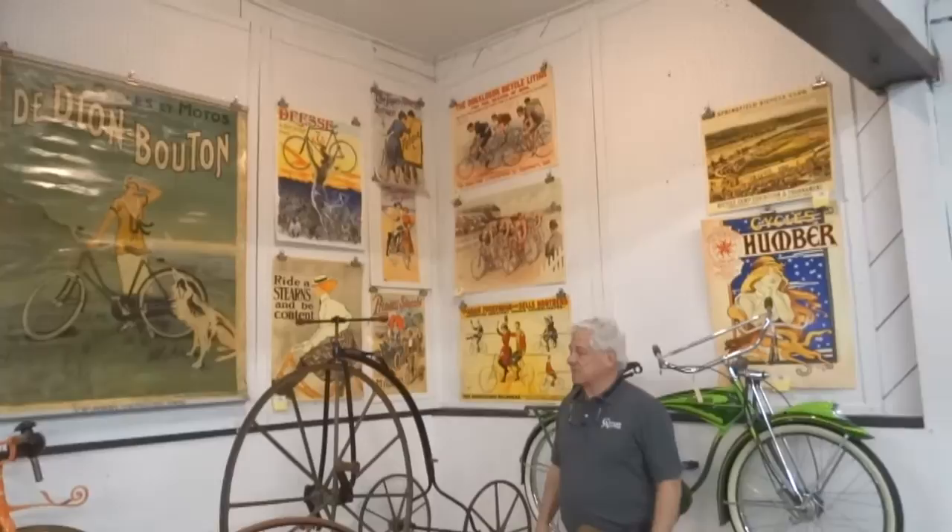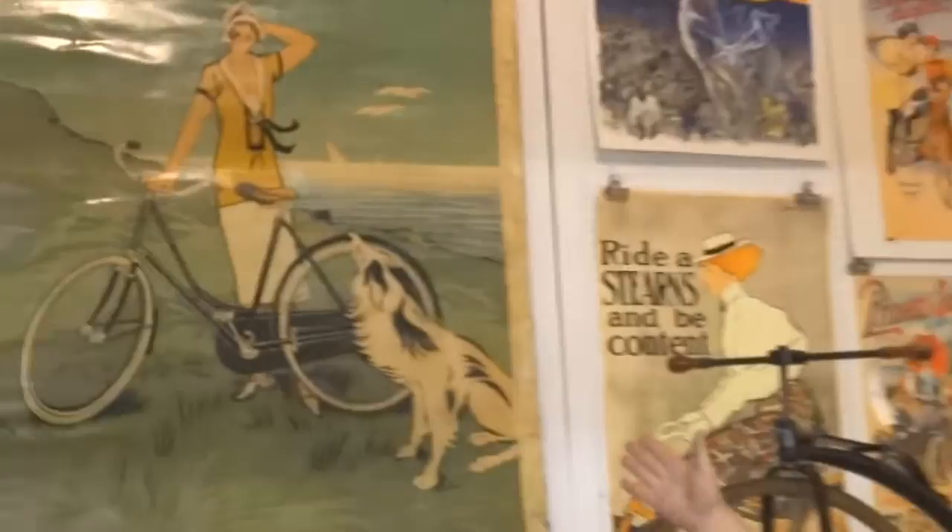This poster is mounted on zinc and this is a period French poster, probably around 1920.